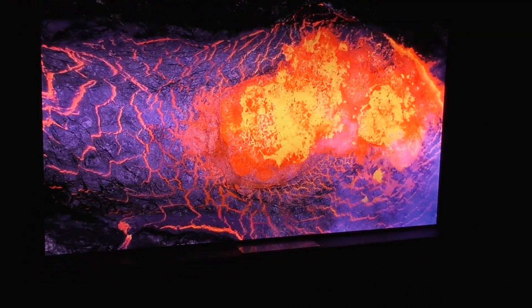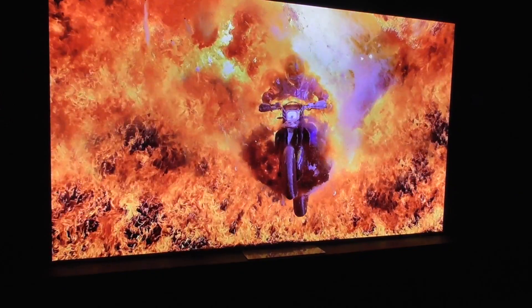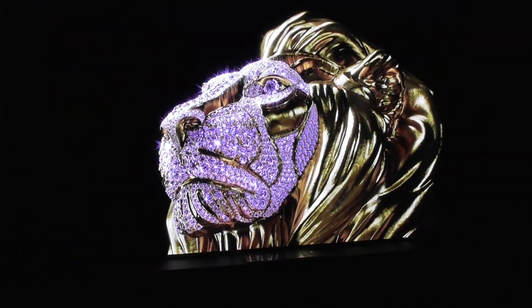The benefit to that is when a pixel is off, it is truly black — there's no light bleeding from any other areas. And when it's bright, you can see how bright it is; all of our faces are glowing. So you have infinite contrast and amazing peak brightness.